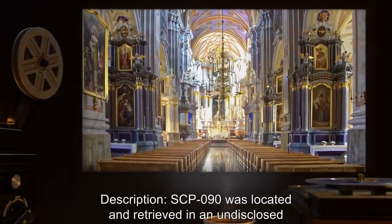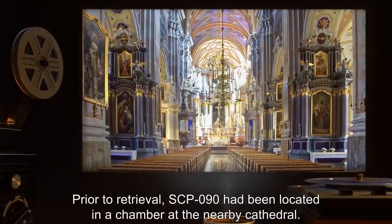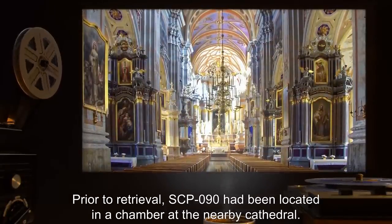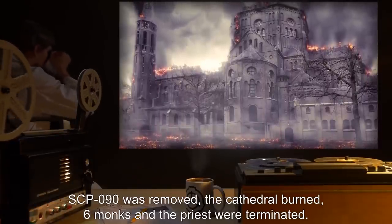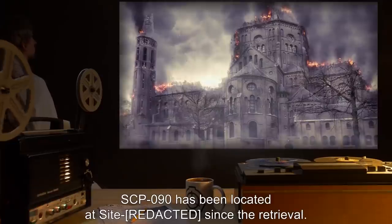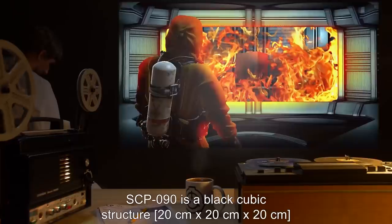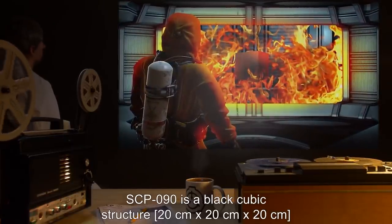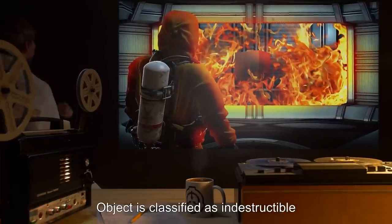SCP-090 was located and retrieved in an undisclosed location on April 10th, 19[REDACTED]. Prior to retrieval, SCP-090 had been located in a chamber at a nearby cathedral. SCP-090 was removed; the cathedral burned; six monks and the priest were terminated. SCP-090 has been located at the site since retrieval. The object's initial location prior to the cathedral is unrecorded. SCP-090 is a black cubic structure, 20 centimeters by 20 centimeters by 20 centimeters, made of an unknown ceramic material.